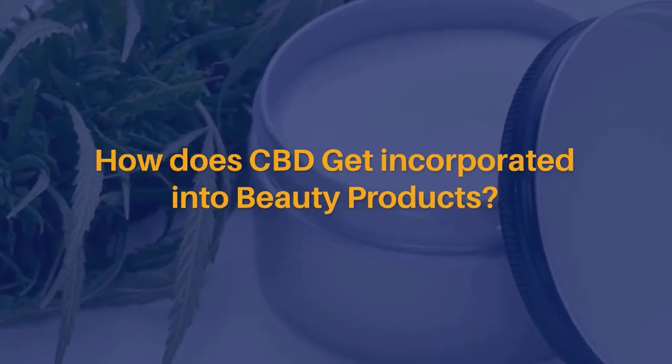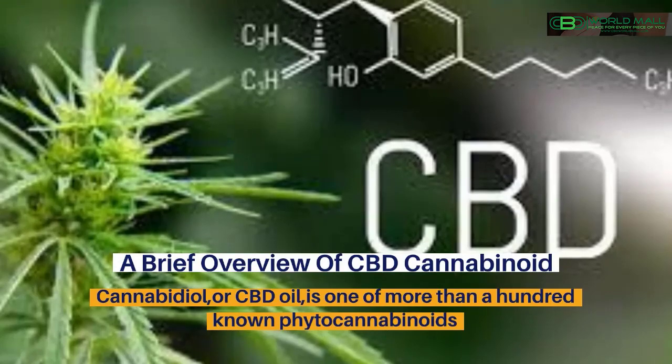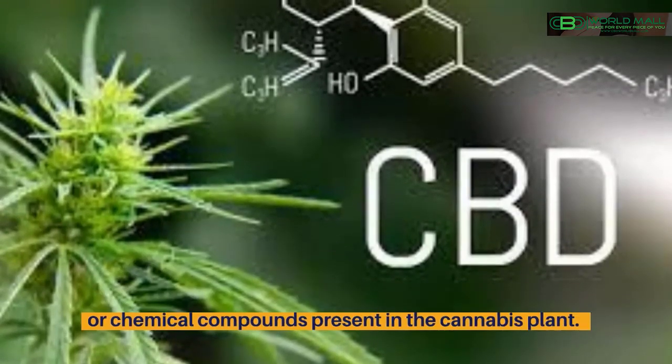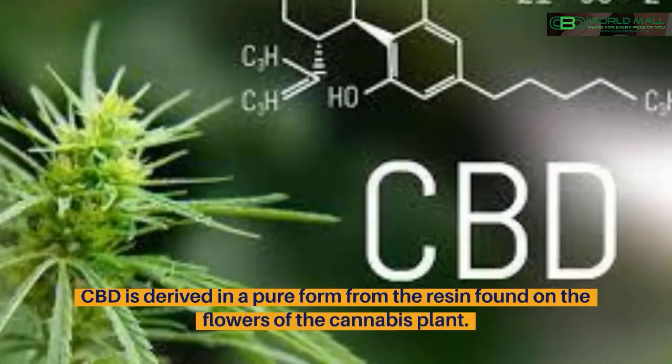How does CBD get incorporated into beauty products? A brief overview of CBD cannabinoid. Cannabidiol, or CBD oil, is one of more than a hundred known phytocannabinoids, or chemical compounds present in the cannabis plant. CBD is derived in a pure form from the resin found on the flowers of the cannabis plant.